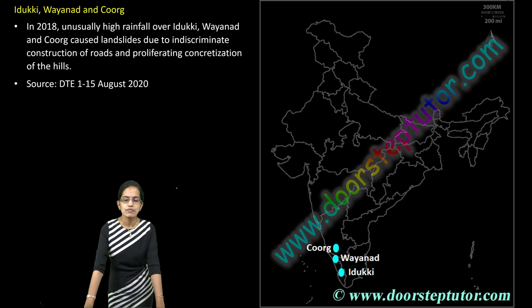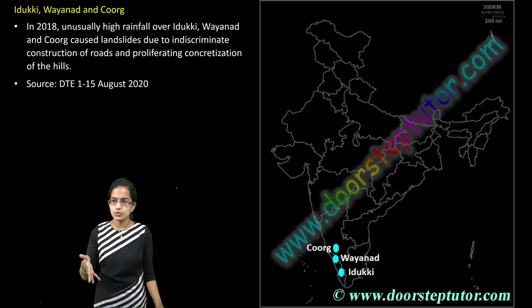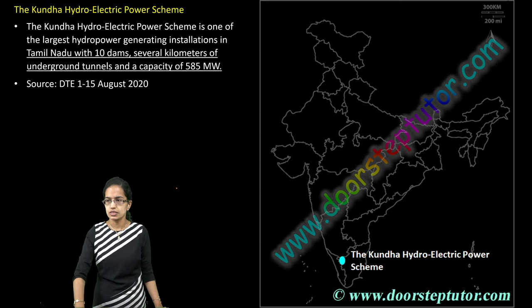The next location covers Wayanad and Idukki in Kerala, and Kodagu in Karnataka — all three places have witnessed severe landslides. All three regions have seen a huge amount of construction activity, which has accelerated the process of rapid landslides in these areas.